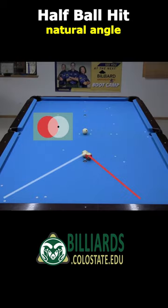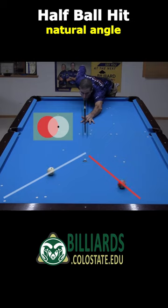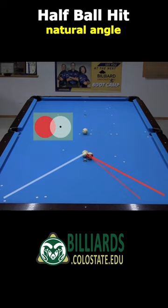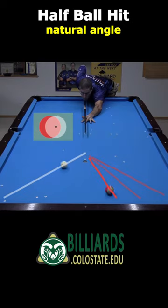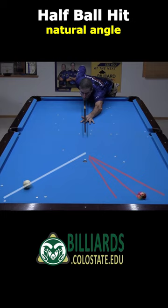Here's a half-ball hit, which caroms off at an angle slightly more than 30 degrees. Here's a quarter-ball hit, which caroms off at an angle slightly less than 30 degrees. The carom angle for a three-quarter ball hit is similar. Did you see how close each carom direction was to 30 degrees, even with the object ball heading in radically different directions?